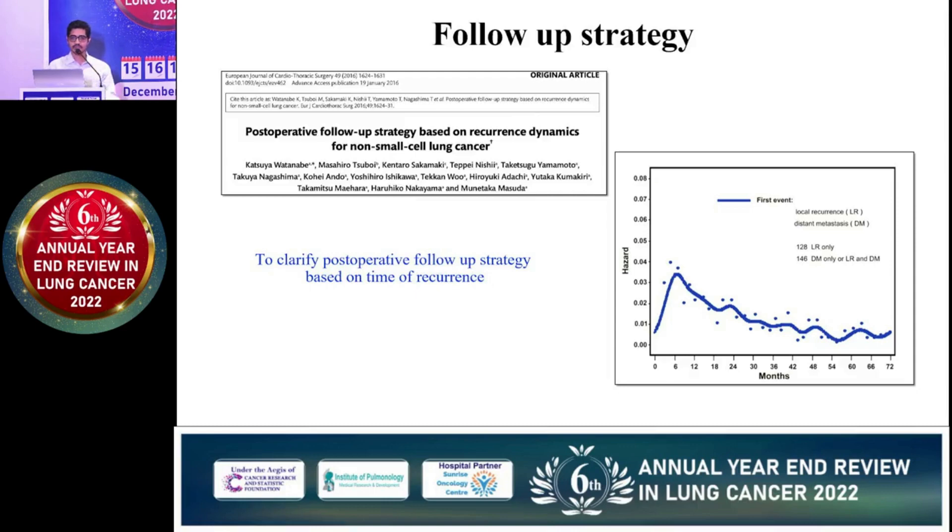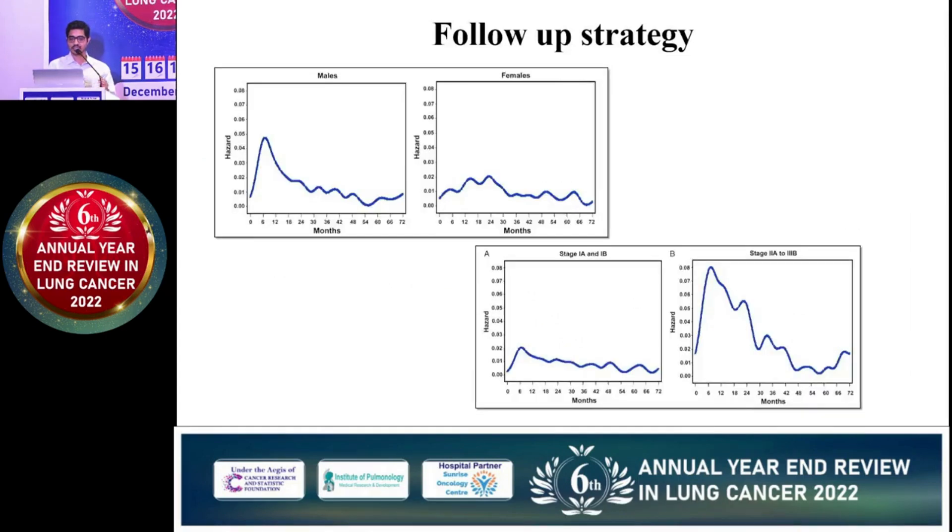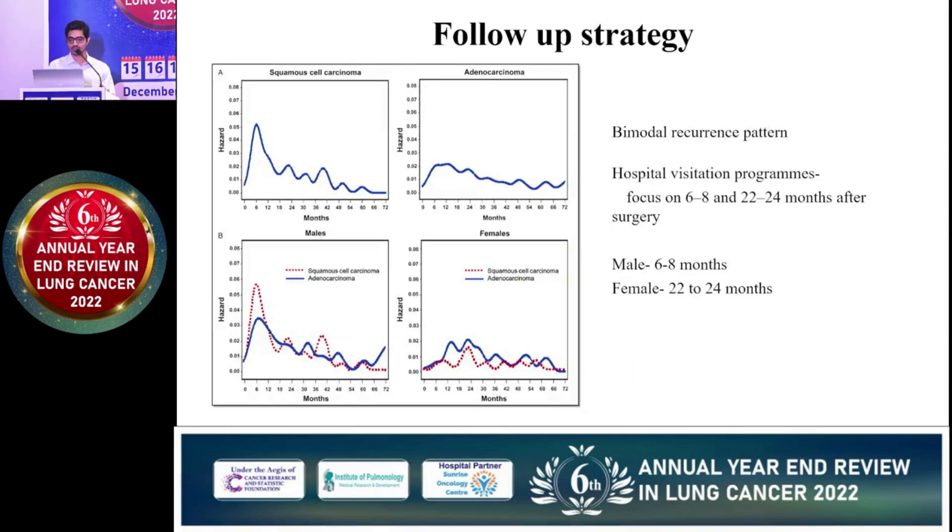Another article tried to personalize follow-up. It looks a little ahead of time to implement, but they found that there is a different recurrence peak in male-female stages as well as different histologies. They suggested a bimodal recurrence pattern, focused mainly at 6 to 8 months, with another peak at 22 to 24 months.